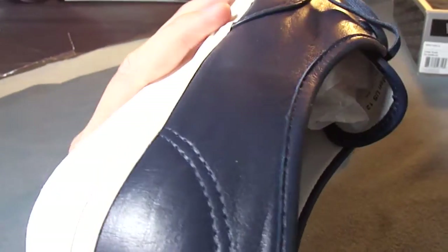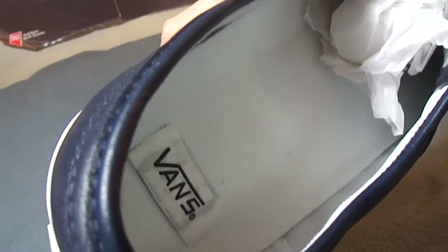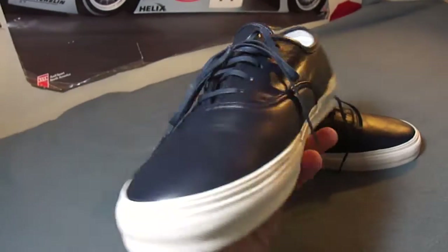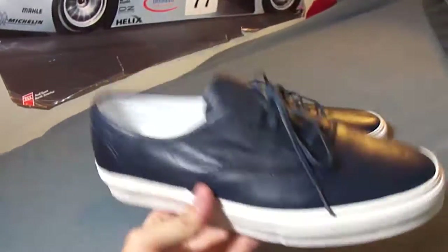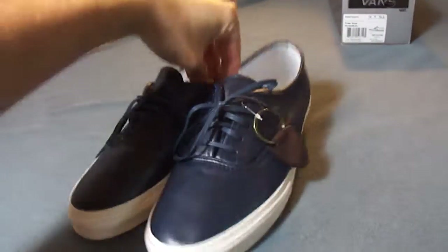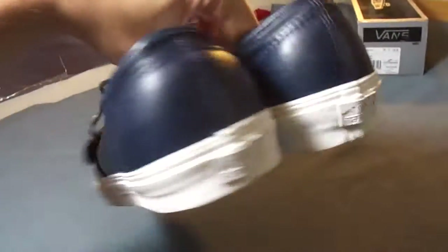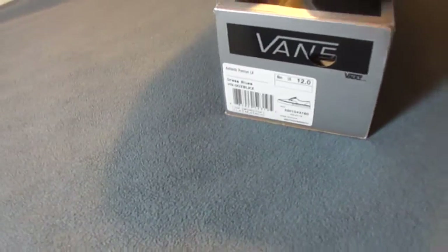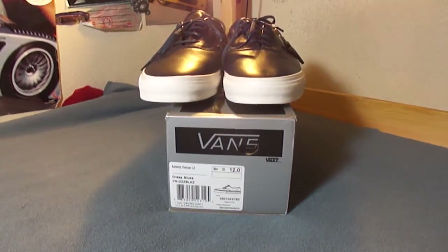Not precisely my size, but they still fit good. These do fit true to size. Very happy about this pickup — hope you guys liked my review and check back for more.